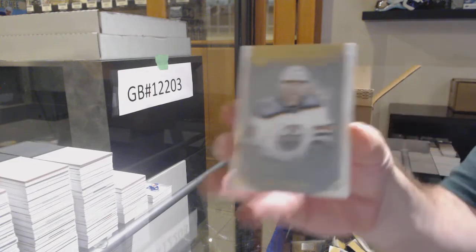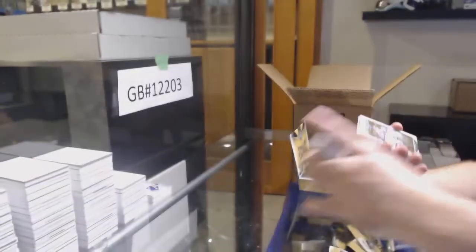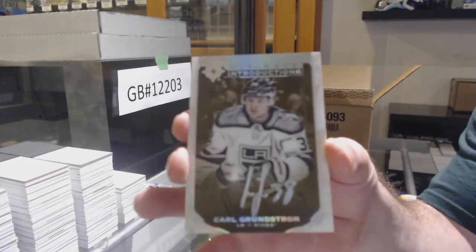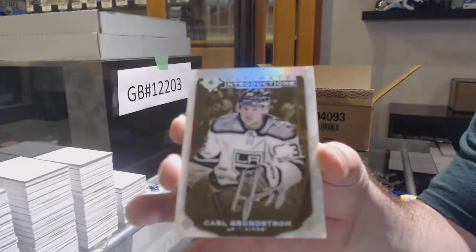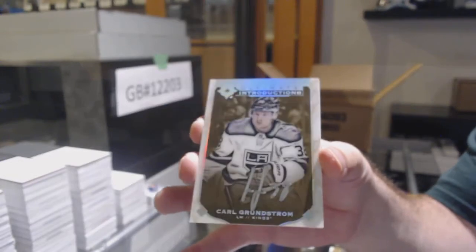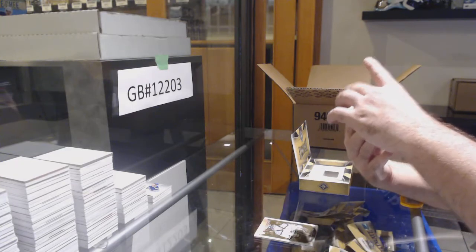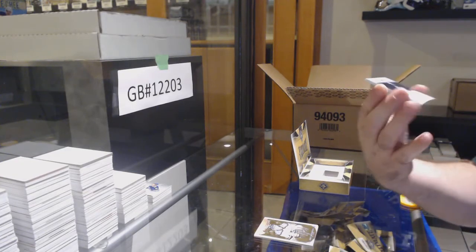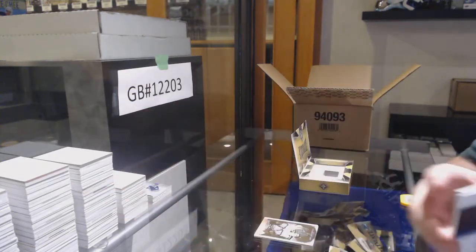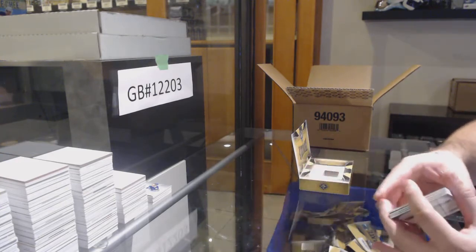For the Oilers, Joel Persson. For the LA Kings Introductions Autograph, Carl Grunstrom. For the Winnipeg Jets, Rookie Accents to $65, Villay Hinola. Winnipeg Jets — Hinola.